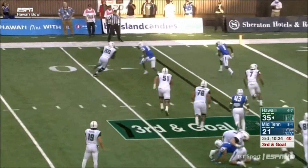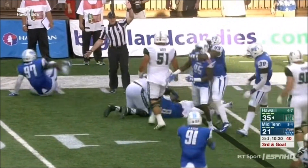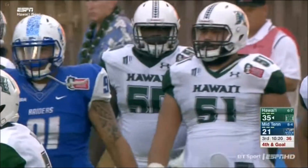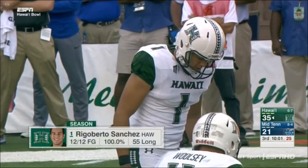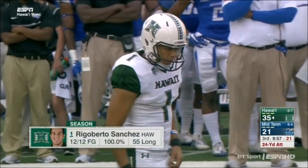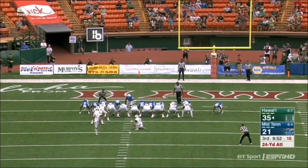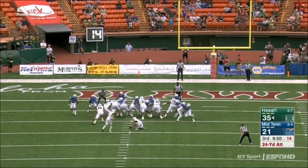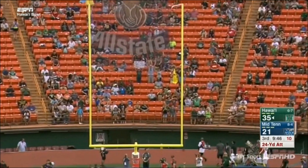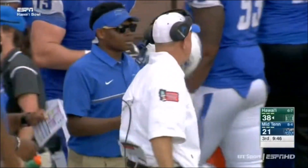Throwing it back on the left side with a tackle eligible — that was sniffed out by Middle Tennessee. We've got a flag on the play. Fourth down for Rigoberto Sanchez — about a 24-yard attempt. It sounded like it was partially blocked, but it does go through. Sanchez extends Hawaii's lead.